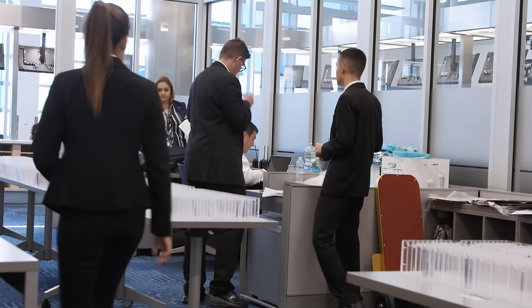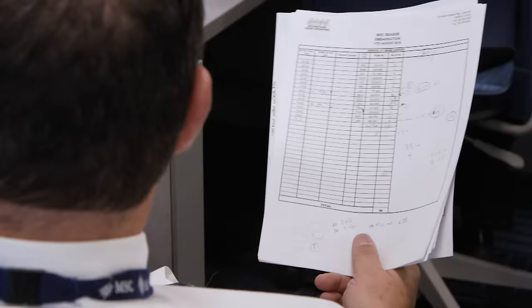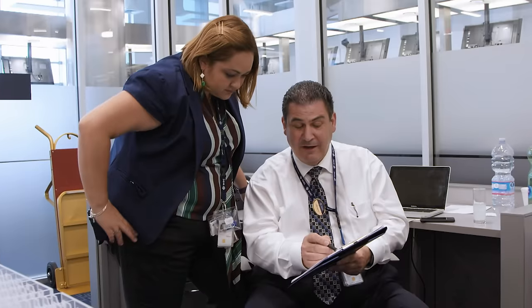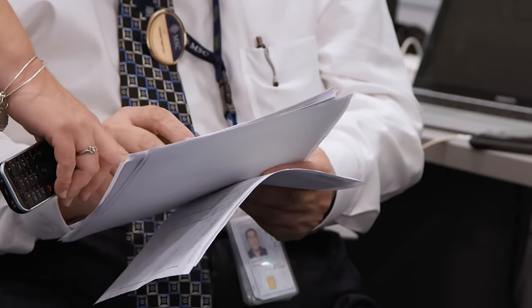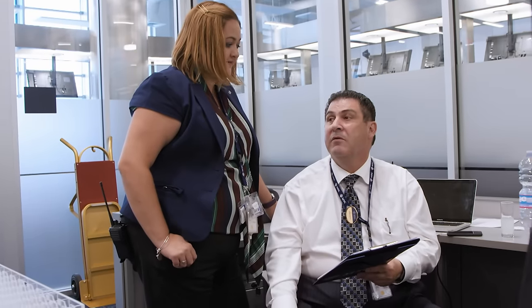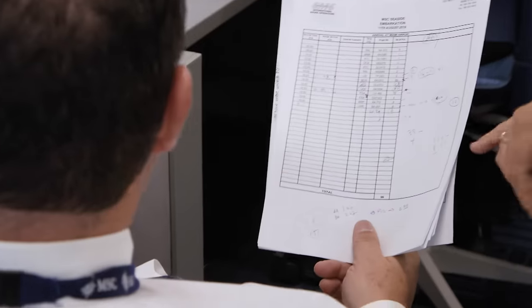A British Airways flight that's been delayed all day is still in the air. American Airlines flight 207 has four guests. In total, 51 people won't be here before seven o'clock.